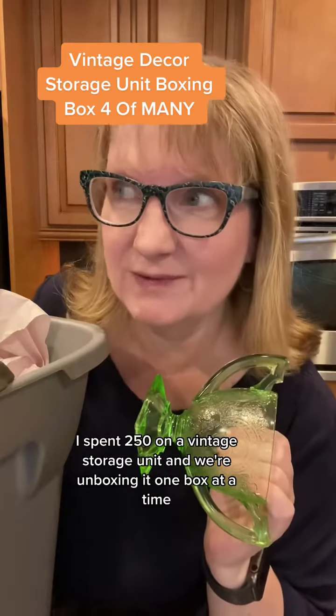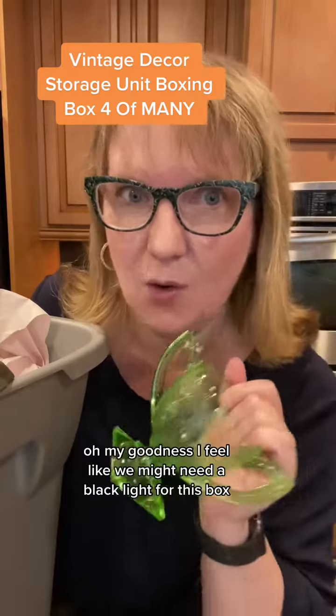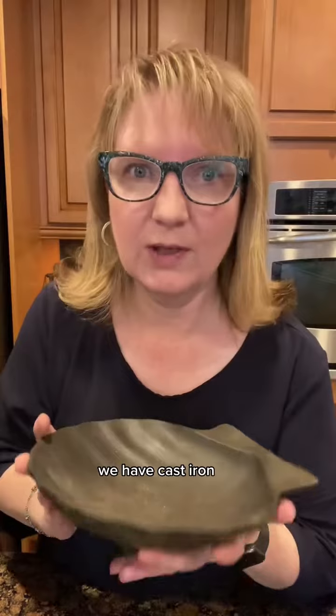I spent $250 on a vintage storage unit and we're unboxing it one box at a time, so let's see what's in here. Oh my goodness. I feel like we might need a blacklight for this box. We've got some glowing goodness there. Also right on top of a lot of precious things we have cast iron.